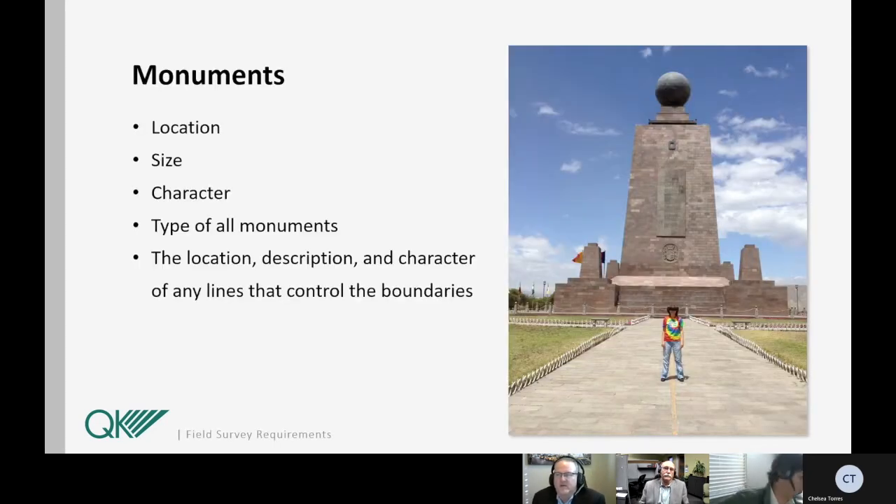The first item I'll be discussing will be the requirements for monuments. We need to locate the size, character, and type on the land title survey. As you can see from the photo, the monument marking the equator in Ecuador shows that monuments can be quite large. Sometimes boundaries can be established or marked by a waterway, a fence line, a rock, or any other item that's been called out in a deed or legal description. We've observed items such as axles, bottles, various types of metal rods, even a pickaxe used to mark boundary corners — so you never know what you're going to find out there.